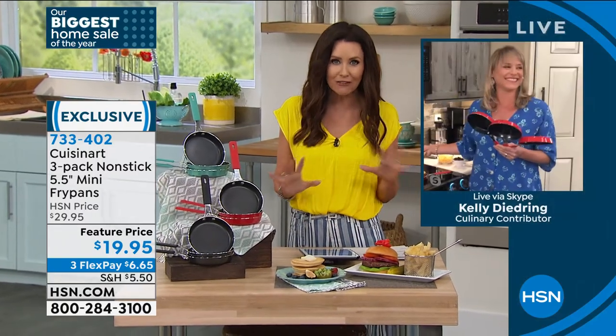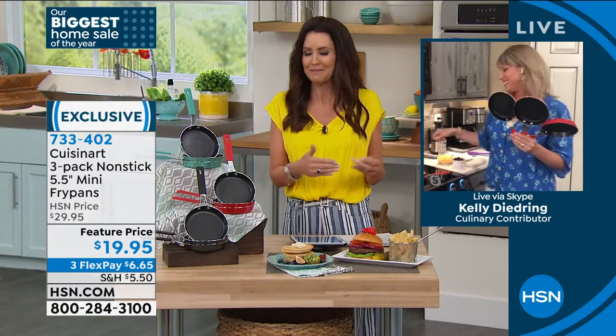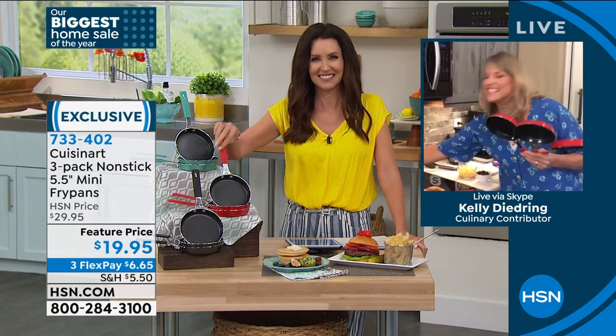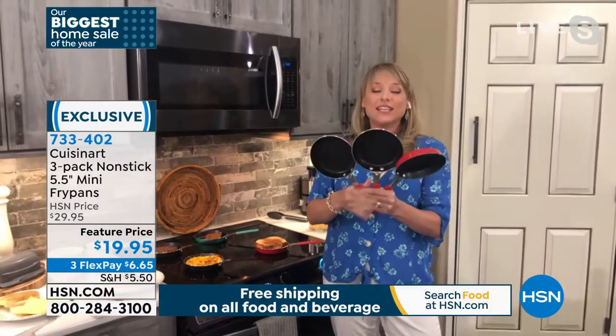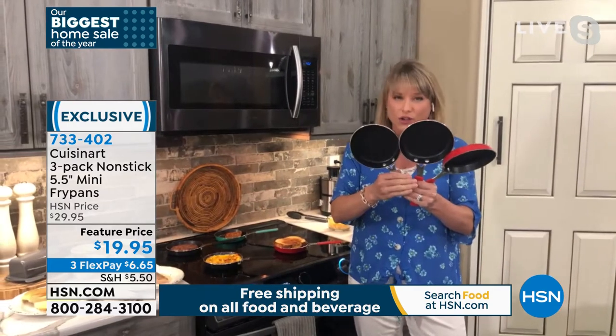My guest Kelly Dedring is joining us. I know you've got lots of different eaters — sometimes young kids are more picky than we'd expect, and sometimes it's the grown-ups that are a little bit more picky. I heard garlic-free and I almost cried for your husband. But these pans are great — three frying pans by Cuisinart for under $20.